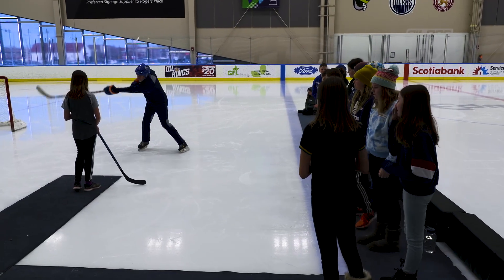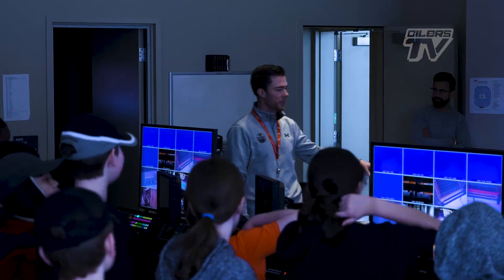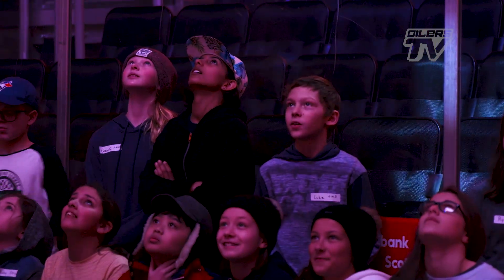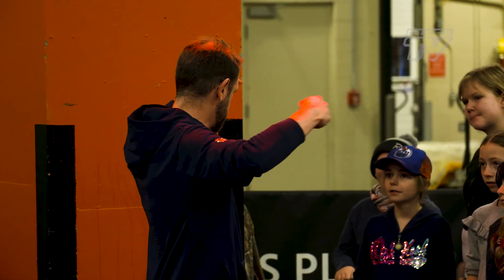It's different because you get to learn from different people, not just your teacher. So from learning about angles on the ice to operating a switchboard in the master control room, STEM Day offers a dynamic and interactive experience outside the classroom. From Rogers Place, Tony Brar, Oilers TV.